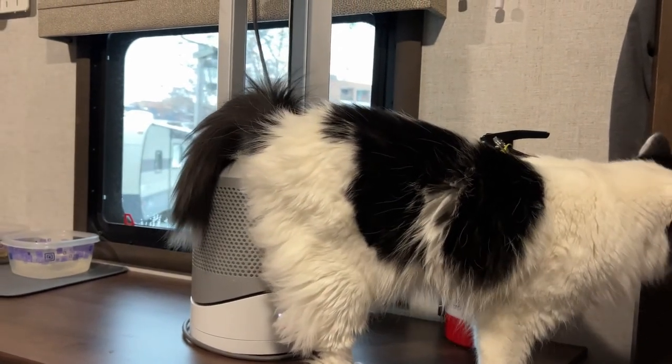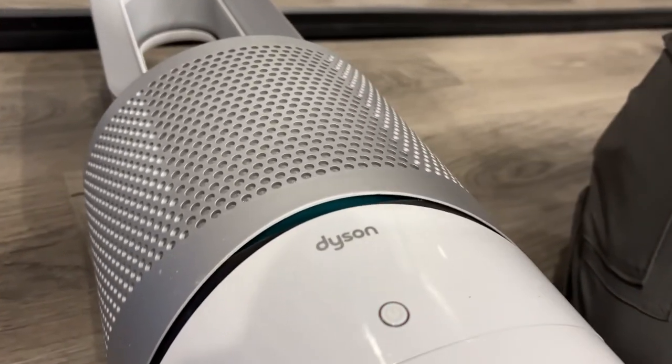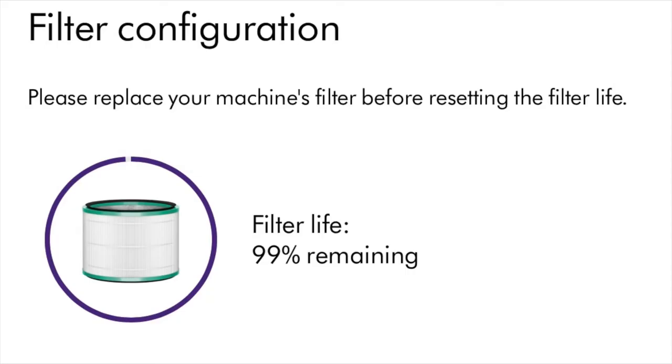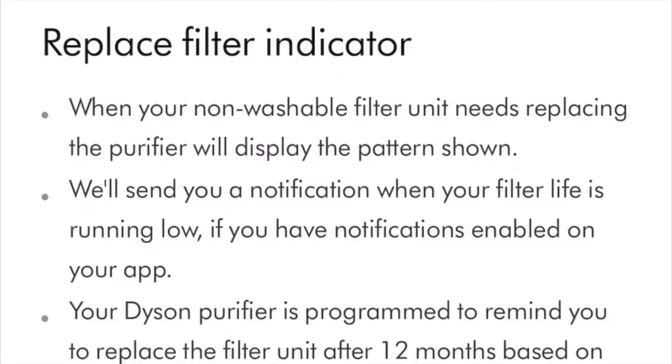My cats can sniff it, put their tails inside, and nothing happens to them. If it ends up getting knocked over, it automatically shuts off so you don't have to worry about it starting a fire. You can see the air quality on the app and how much life the filter has — I just changed the filter and it's easy to do. The app shows you step-by-step everything you need to know.